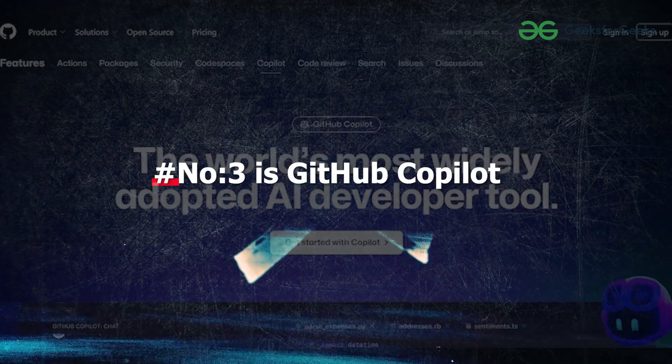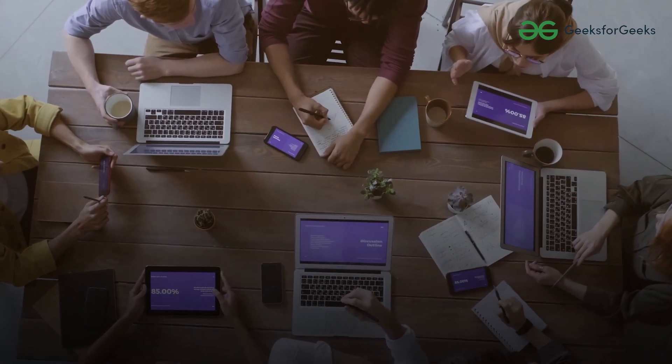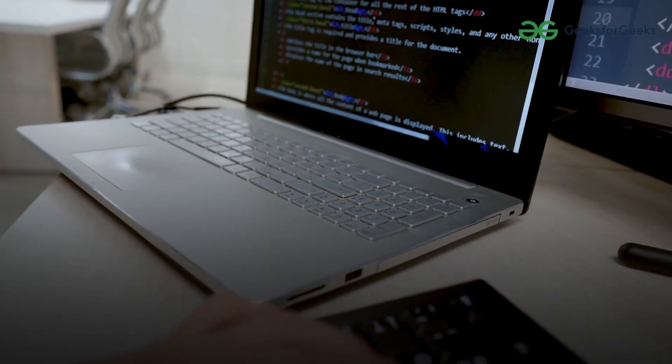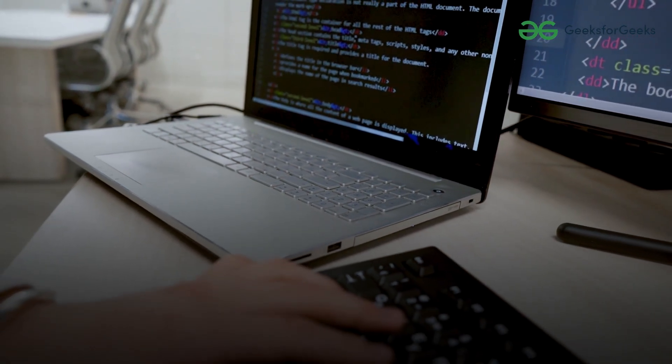Number 3 is GitHub Copilot. This tool is a game changer because many senior developers are using it and many companies have given access to their employees so that their developers can code faster and more efficiently. It is a technology built by Microsoft and provides suggestions based on your current and previous code.